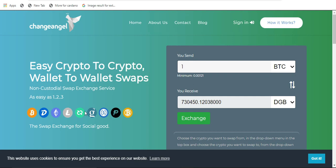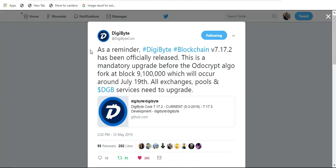They are also going to be listing several new projects in the short term. Getting into the news today: as a reminder, UdoCrypt is going live when the DigiByte blockchain hits block 9,100,000, which is roughly around July 19th. There is a mandatory update to your core wallet — version 7.17.2. If you have not updated yet, I highly encourage you to take the two to three minutes it takes. Open that core wallet up and install the new update so that UdoCrypt can go live on time.